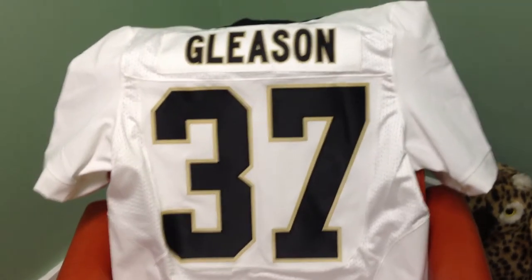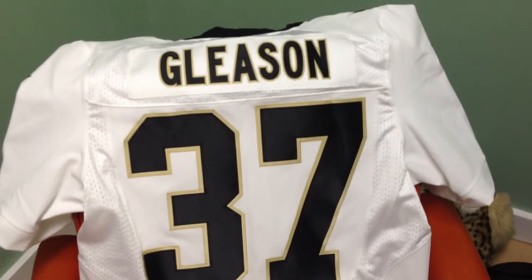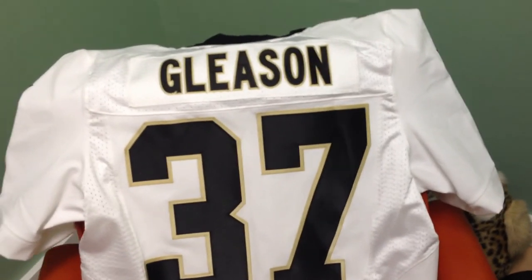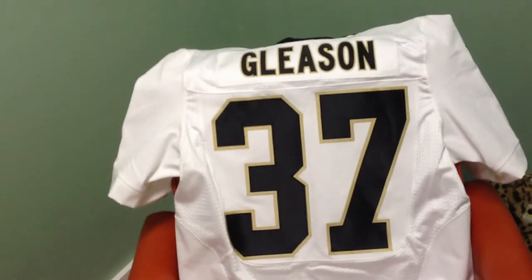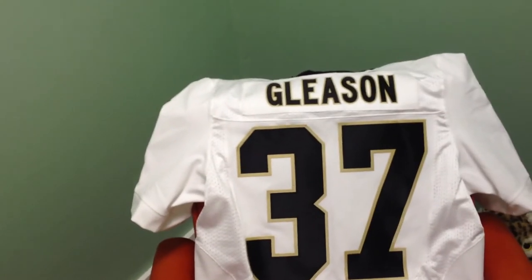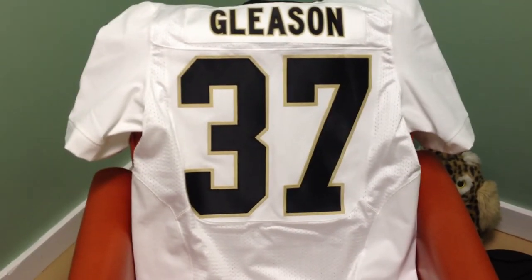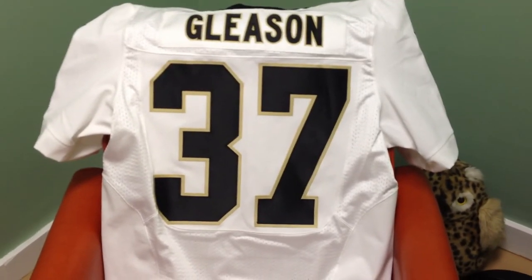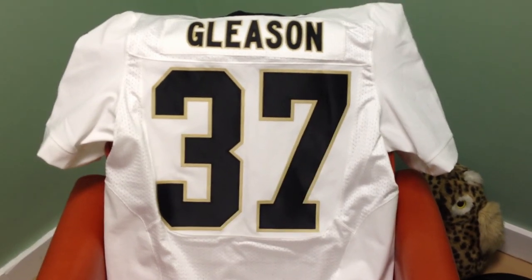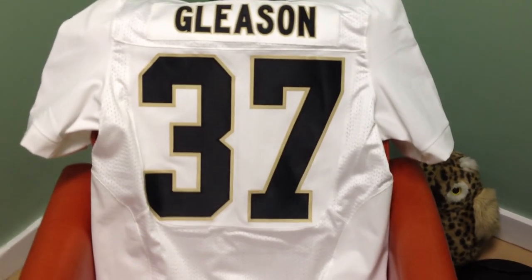I'll state once again, I'm happy with the jersey, but it's something to be aware of if you're thinking about getting a customized Nike Elite. I think some of the dedicated team websites, like Pro Shops for the Patriots and Seahawks, where you can order a customized Elite, you may get something different than you get from NFLShop.com. But I'm pretty sure if you're ordering a customized jersey from NFLShop.com, this is what you can expect.